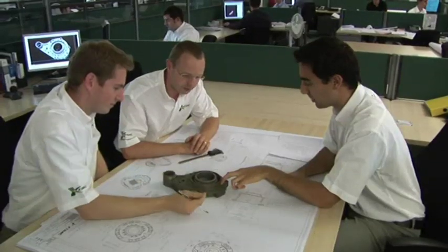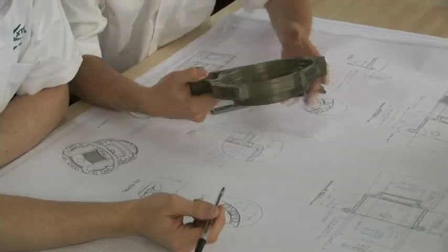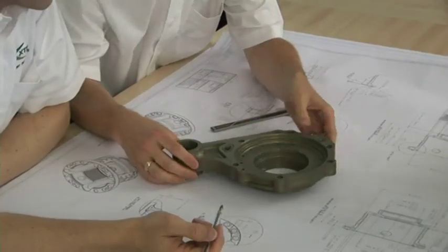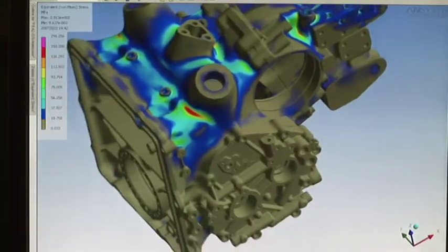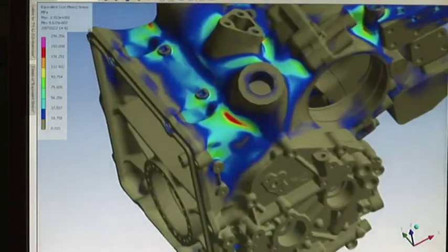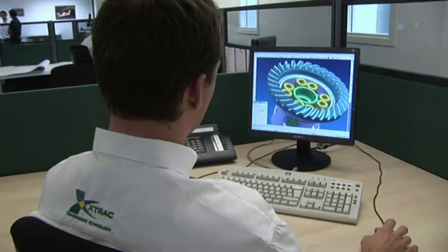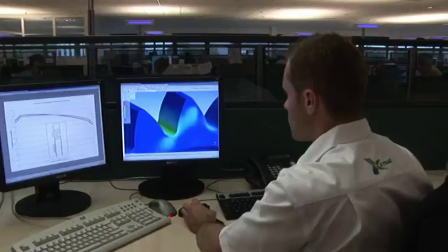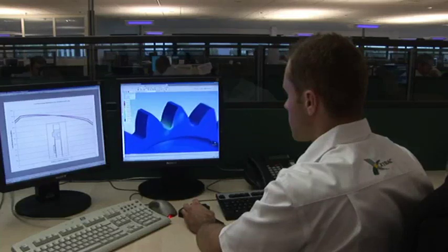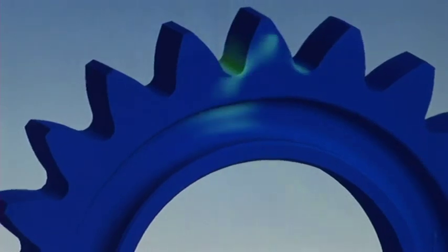X-Track's innovative design engineers constantly push the boundaries of gear technology and manufacturing techniques. The latest generation of computer-aided design and analysis software complements significant investment in the company's manufacturing resources. Design and manufacturing analysis and simulation software allows X-Track's product development to be kept ahead of the competition, maintaining X-Track's position as the market leader.